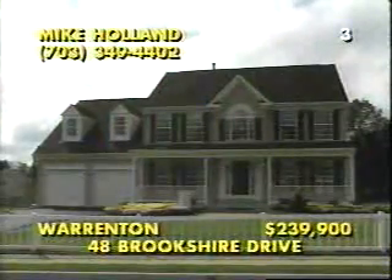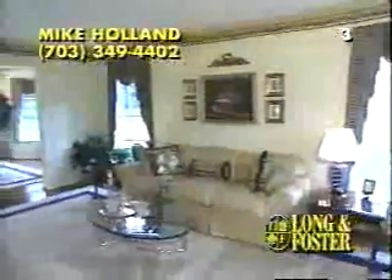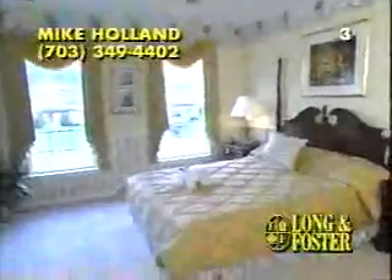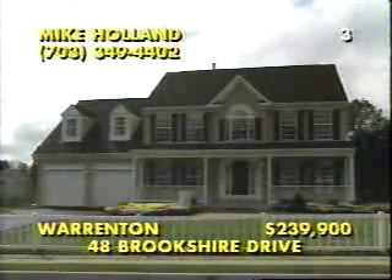Offered for sale by River Mead Homes in the historic area of Warrington, this four-bedroom, three-and-a-half-bath residence has Victorian farmhouse style and a two-story hardwood foyer flanked by a library and exquisite formal rooms. The decorator treatments are simply beautiful and dress up this gourmet kitchen, overlooking the breakfast room and the family room with its masonry fireplace. The deck is already built, and the finished basement has a full bath, but the real luxury of buying a model home lies in this opulent owner's suite with its whirlpool bath and separate shower. Call Mike Holland at 703-349-4402.